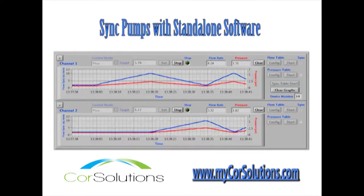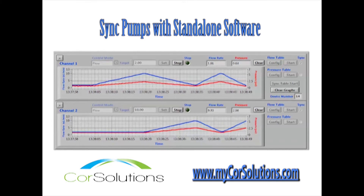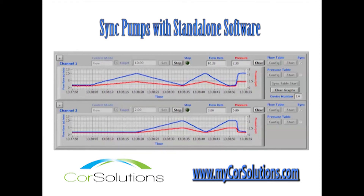The pumps can be controlled by the front display panel, the user-friendly standalone software, or LabVIEW software. With the Core Solutions pump software, programmable fluid delivery is easily achieved.